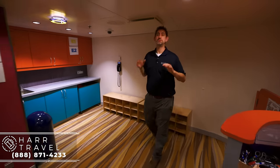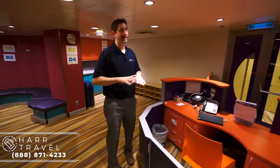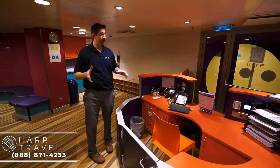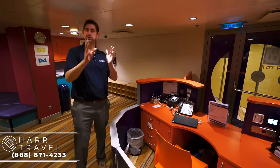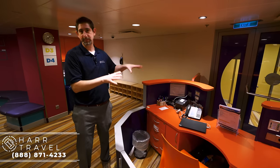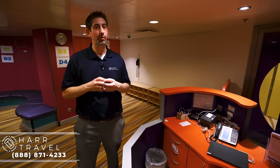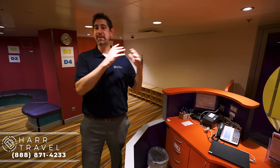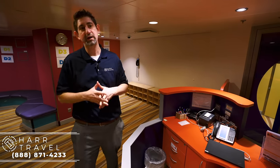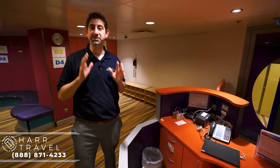Now we are headed into the Voyager space. I wanted to point out the check-in area — every single spot in the Adventure Ocean Club has a check-in and check-out. The older kids can check themselves in and out, but always come up here to get it all set on the very first day. It's also important to make sure that anybody who's going to pick them up comes with you to sign them up so they can be identified. Safety and security are of the utmost concern — they will not release kids even if it's grandma or grandpa, unless you have it all set up.